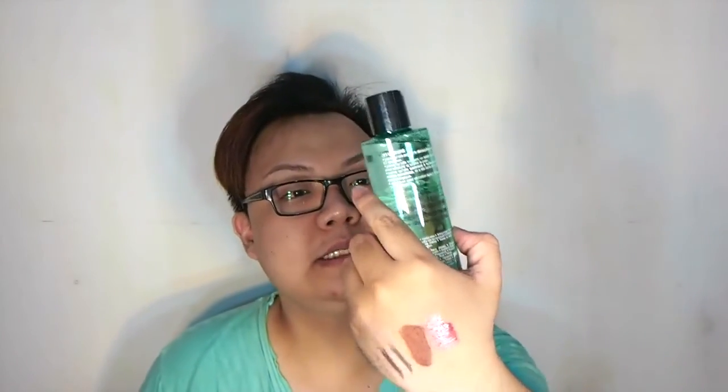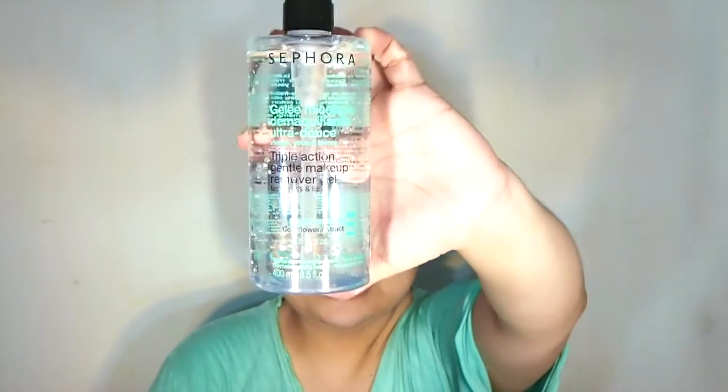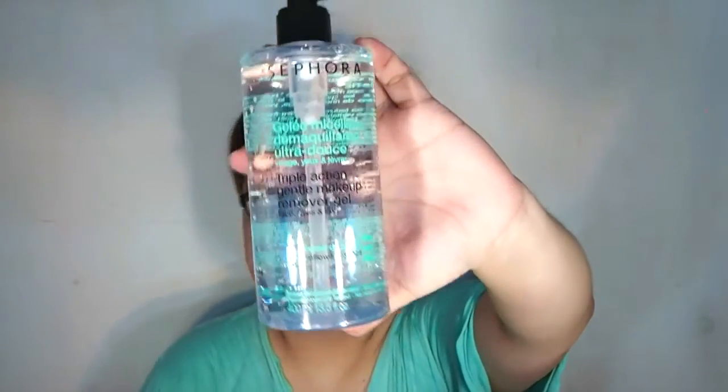I got three patches — very excited, even though my nails look rough right now! There's also a Lotion Instant Refreshing Toner and a Triple Action Gentle Makeup Remover Gel for face, eyes, and lips — basically a micellar solution. I love micellar water.